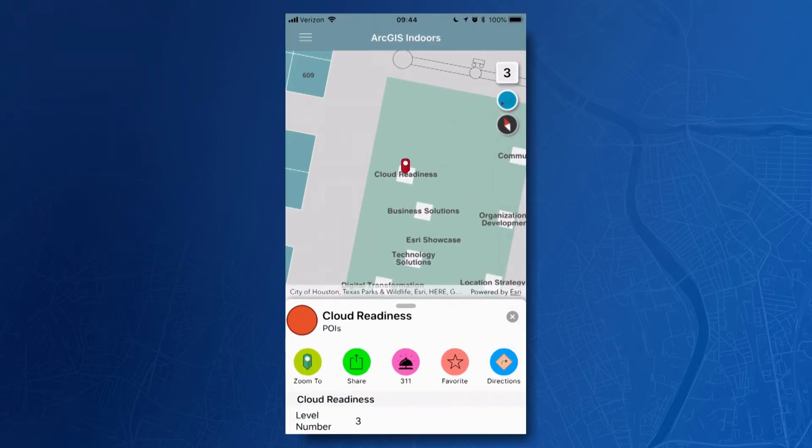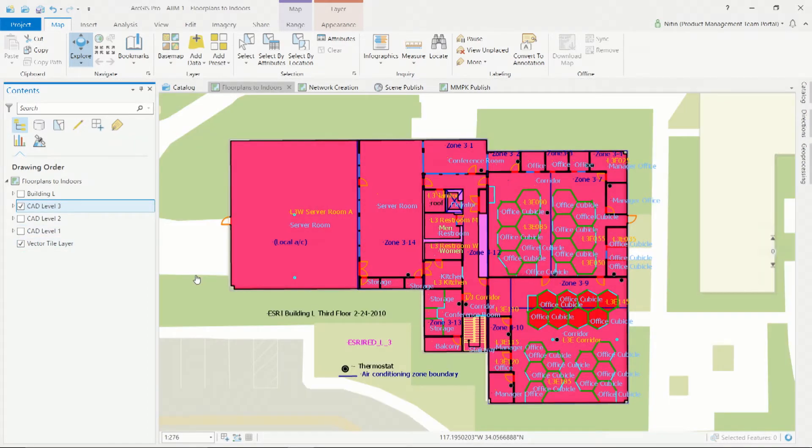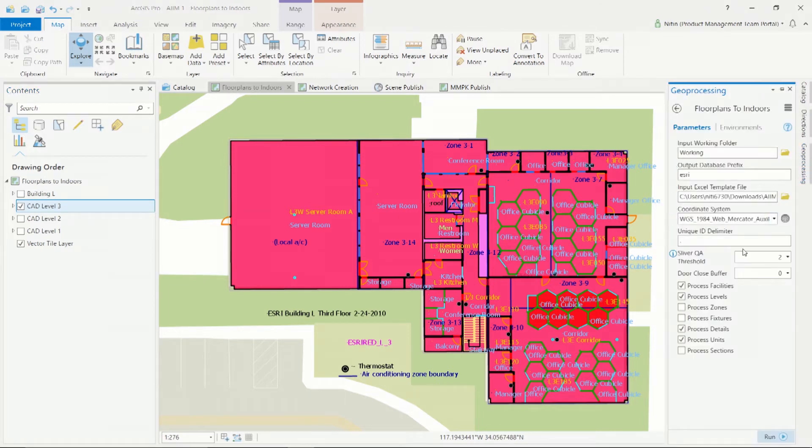ArcGIS Indoors is more than just an app. It includes desktop and enterprise tools for assembling, managing, and sharing your building and campus information. Let me show you how ArcGIS Indoors is set up. This is one of the several buildings on our Redlands campus. I'll take the georeferenced CAD for this multi-storey building and run it through our floor plan to Indoors tool to bring it into our ArcGIS Indoors information model. I'll make sure all the settings are accurate in the tool, and I'll run it.